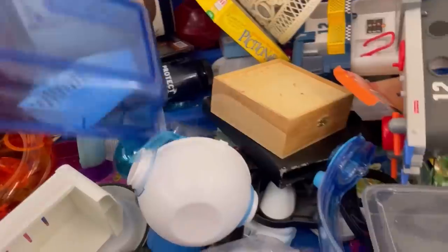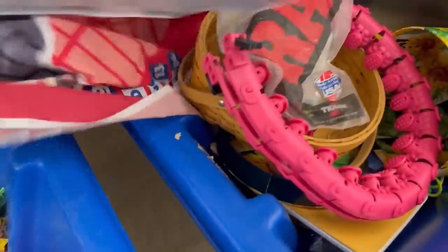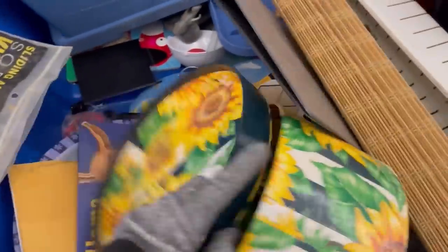Alright, Bolo Buddies, we are at the Goodwill bins. It is time to dig with me. As always, I ask everybody to put things they see down in the comments with a time stamp.